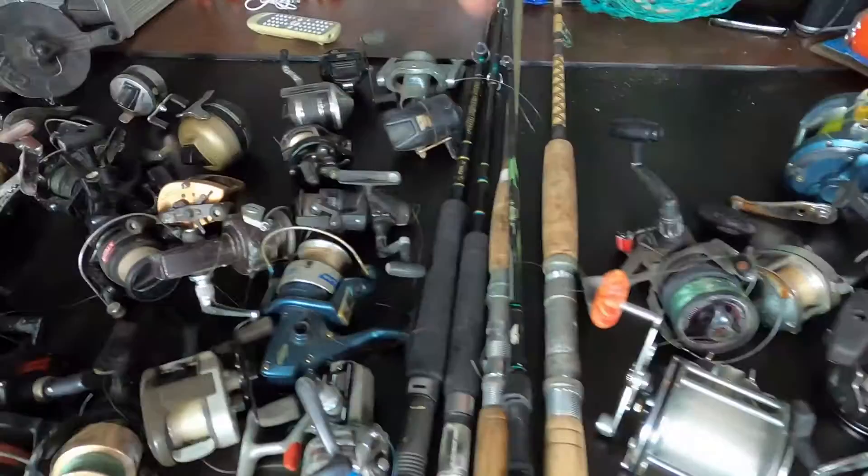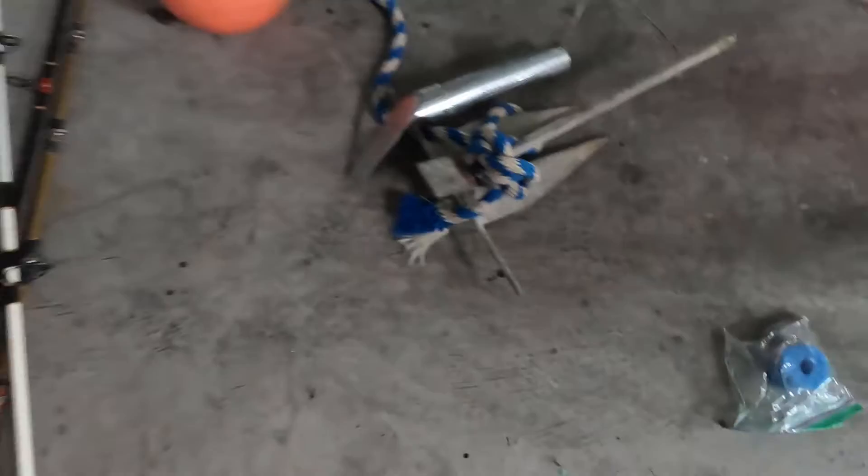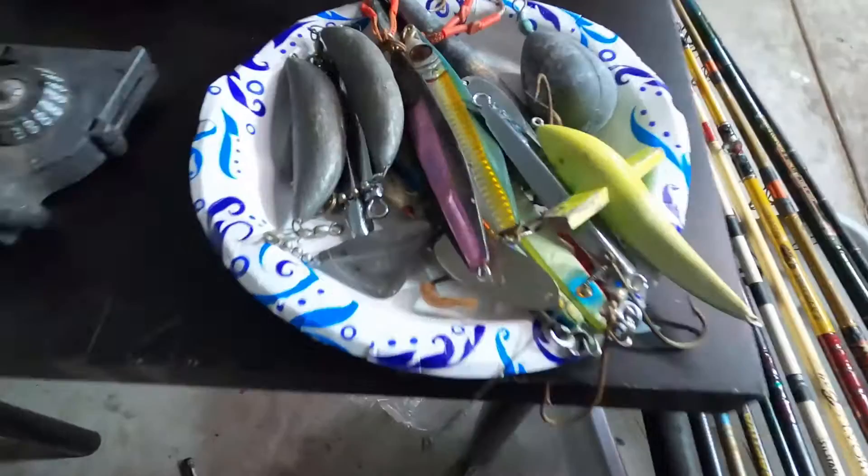We're going to go over the $200 fishing lot that we picked up on Facebook Marketplace. We've got a whole bunch of reels, rods, more reels, more rods, some rods over there. We also got an anchor right there, and then we have a small Cannon downrigger right here. And we did get some vertical jigs and some lead. Really, that's not that bad.